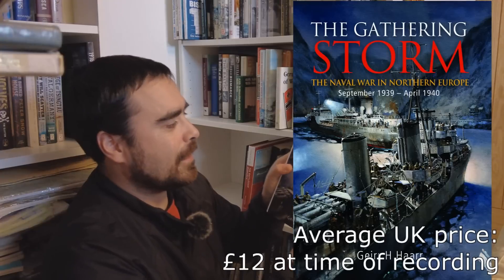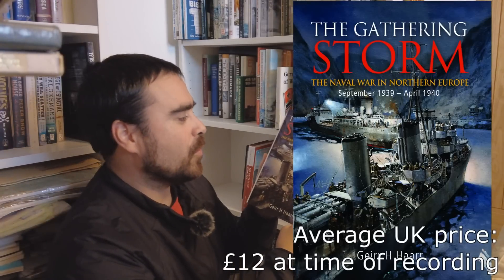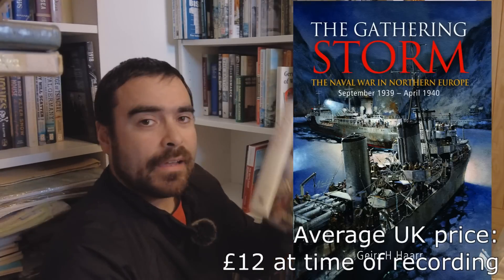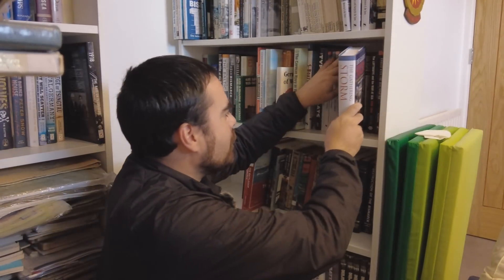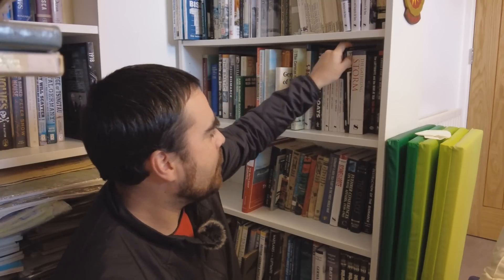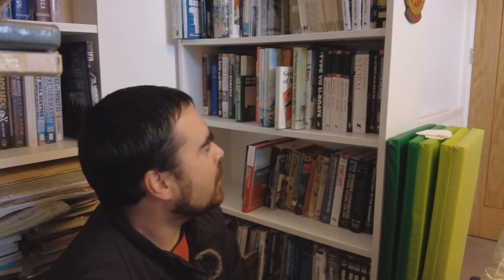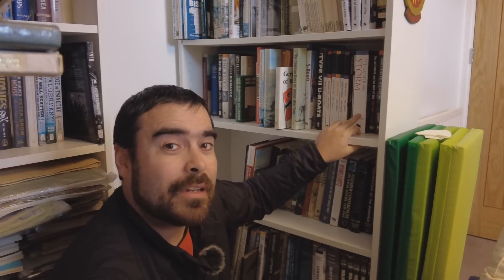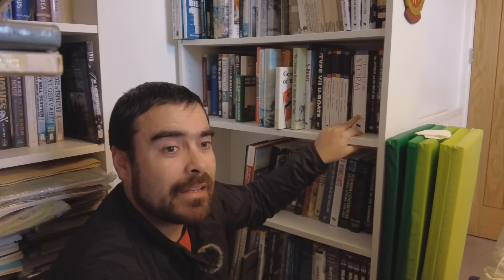Then there's The Gathering Storm: The Naval War in Northern Europe, September 1939 to April 1940, by Geir H. Haar. This is actually part of a series that he's done. The whole series is very available, and as you can tell, given that it's covering only a few months, there's a lot of detail in that. So if you want to know what's actually going on in the campaigns, you'll be there for a while.